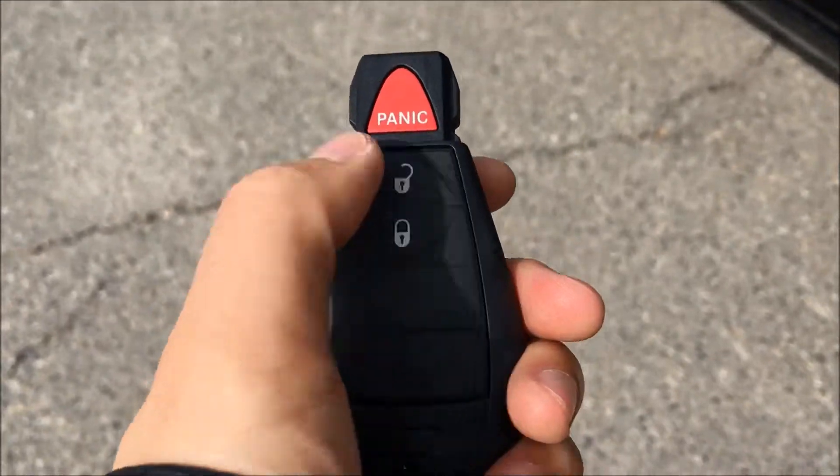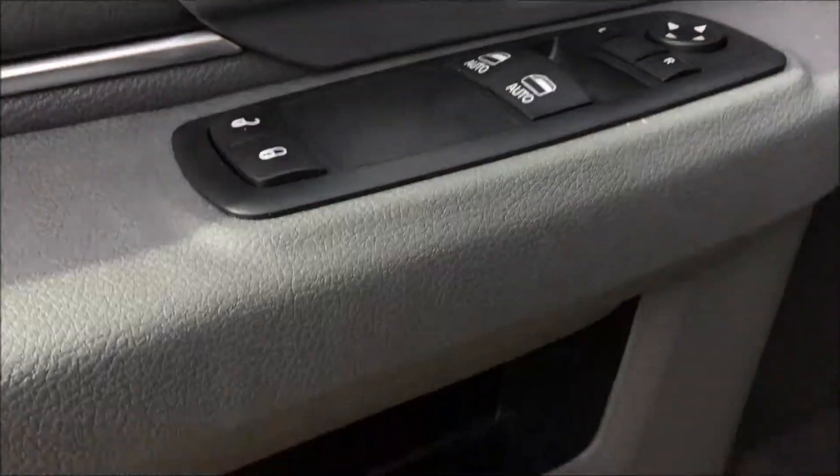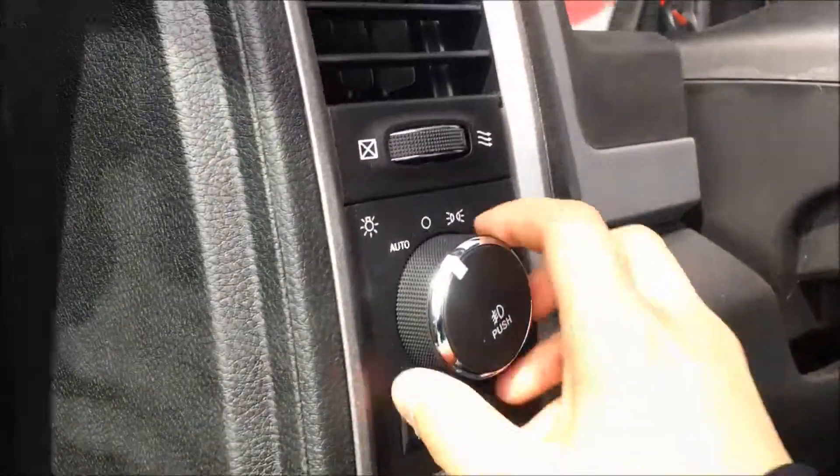On the keys you'll find your lock and unlock buttons as well as your panic button. Taking a look inside the door, you'll find all your power options including your windows, your locks, and your mirrors, with a couple of bottle holders and a lot of storage off to the side.